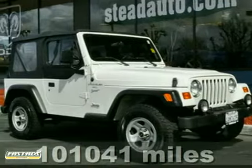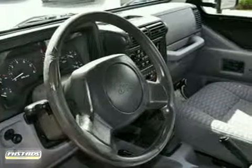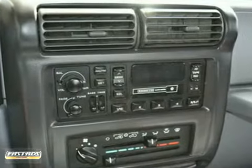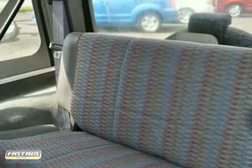Ask for Steve or JJ in the internet department for the best price on this beautiful 1998 Jeep Wrangler. This trail rated 4x4 is perfect for those enthusiasts who prefer the classic body style. This soft top Jeep comes with the towing package and a 5-speed transmission mated to the legendary 4-liter I6 engine.